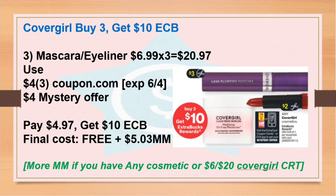We're also expecting a mystery offer — I'm not sure how much it'll be, but based on last time we got about $4, so adjust your math. If we get $4, we're going to pay $4.97 and get back the $10 Extra Bucks, so the final cost is free plus $5.03 money maker. If you have any cosmetic CRT or a $6 off $20 Cover Girl CRT, you can use that too for even more money maker.